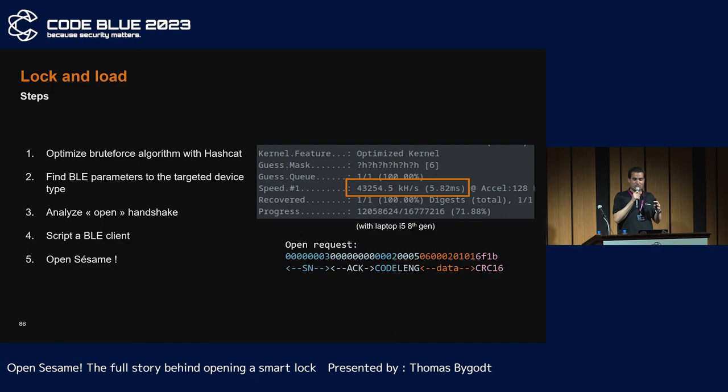So now it's much easier to do a proof of concept. I created my Hashcat module to crack the login key very quickly. I analyzed the open request, and voilà — enjoy the video.